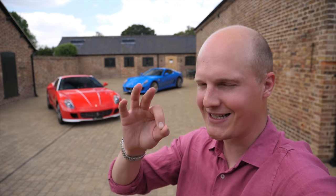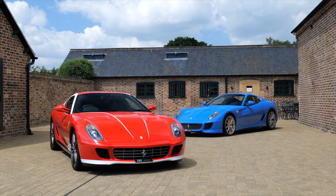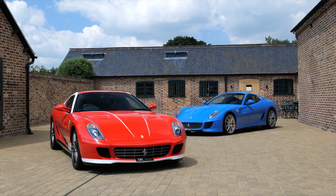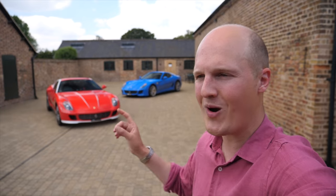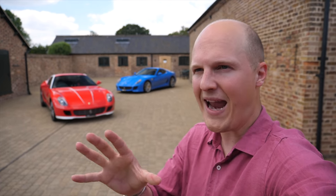Every time I come down here to DK Engineering, I never want to leave. This place is just so amazing, and how incredible does this courtyard look now that I have the two cars I've come to focus on today parked in it. Those of you that aren't Ferrari obsessives may be looking over my shoulder going, Sam, that's just a red and a blue 599. But no, you are wrong, because these are two incredibly special 599s that are equally rare or valuable, or maybe even significant because of their paint and more so their specification.